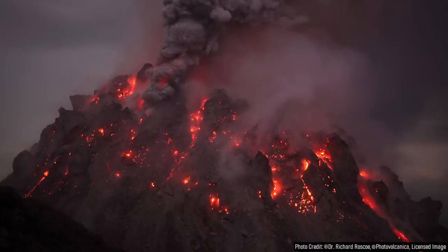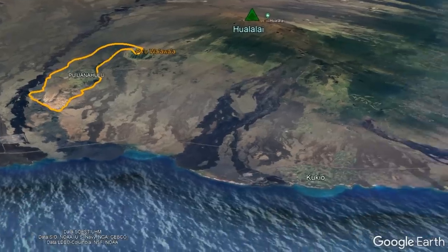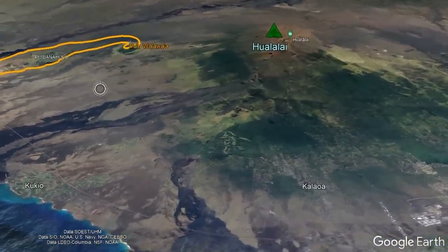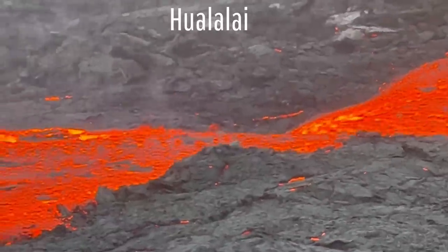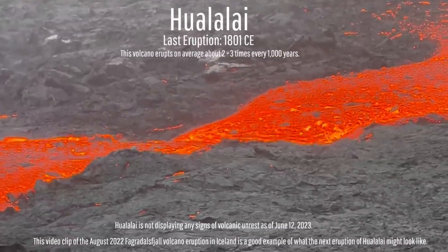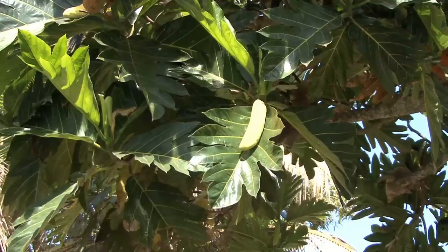Although the potential does exist for Hualalai to produce another alkali-rich viscous lava flow in its post-shield stage, the fact that only one such event has occurred in the last 110,000 years suggests the odds of this repeating are incredibly low in the next few thousand years. Hualalai will most likely erupt again in the next 1,000 years, but its eruptions will involve either effusive or moderately explosive alkali basalt.